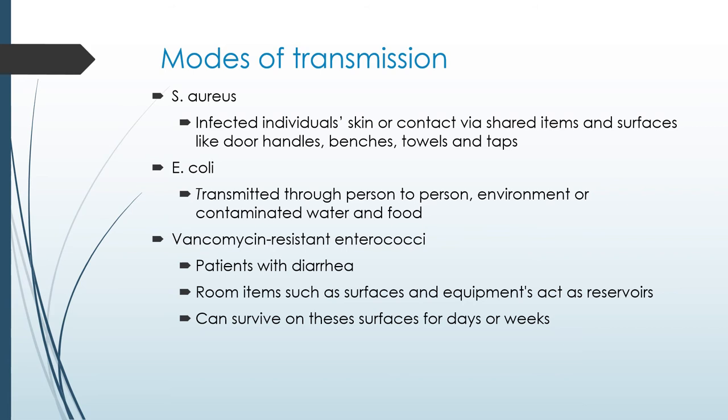E. coli is transmitted from person to person and loves moist conditions. Contaminated water and food, and soiled bedsheets in particular, are great ways of transferring this organism from one person to another.